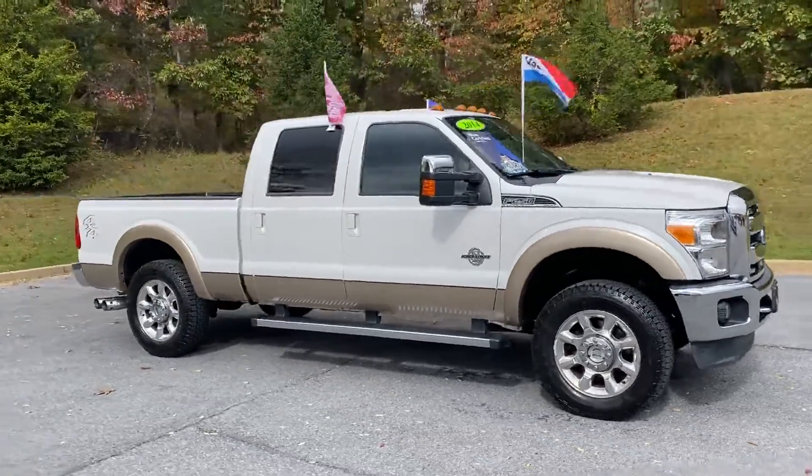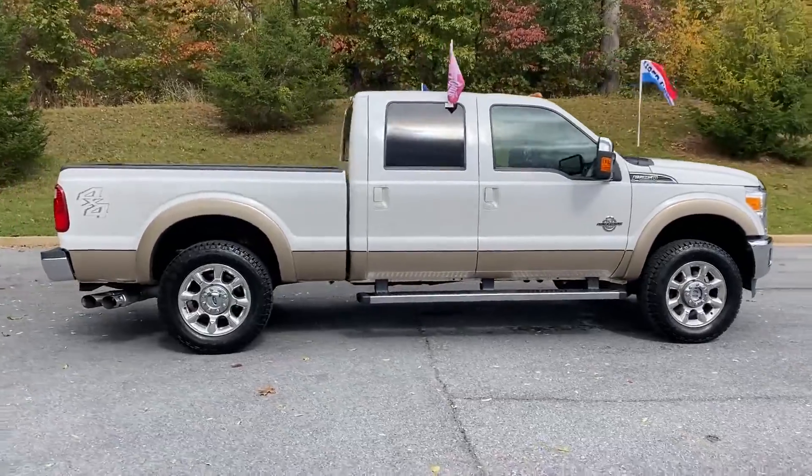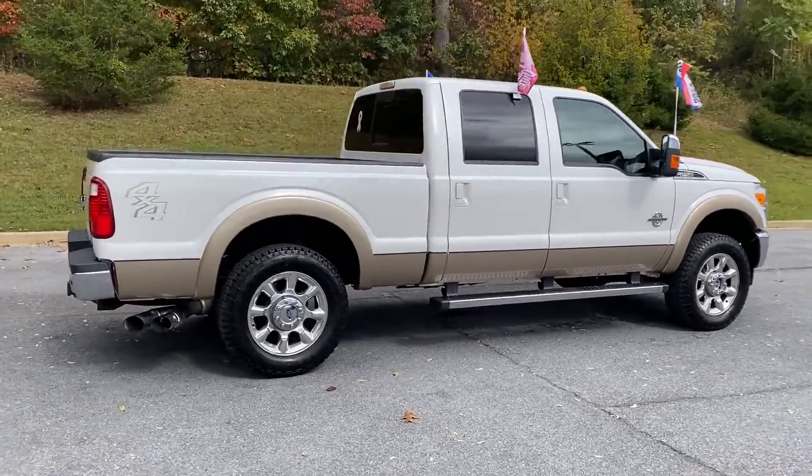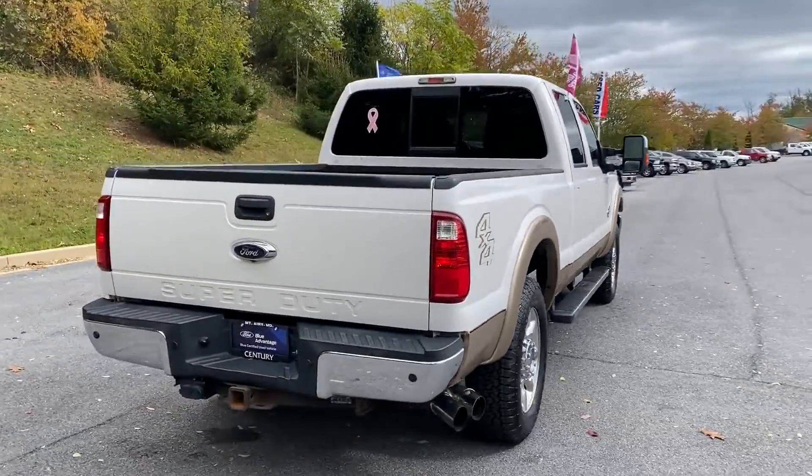2014 Ford Super Duty F-250 SRW. With less than 50,000 miles on the odometer, this pickup truck offers two full rows of seating for premium comfort.